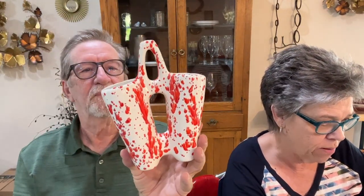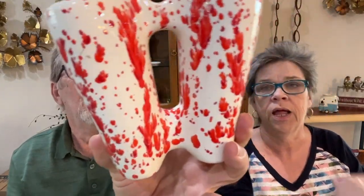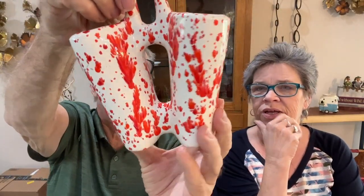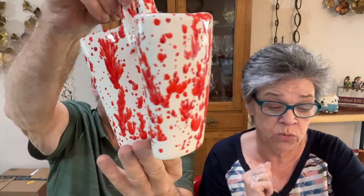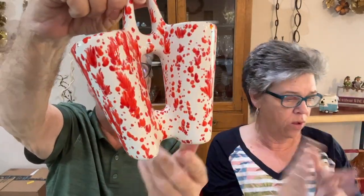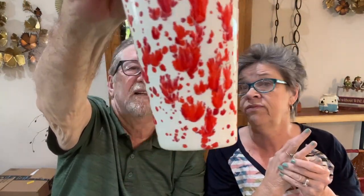This is a very mid-century little splatter pattern piece — it was very popular. It's a double vase. Jerry loves the orange — though it looks red to me. We paid about $13 for this and it's valued between $25 and $30, so we'll probably double our money on that one.